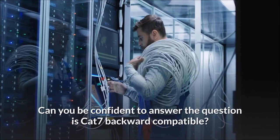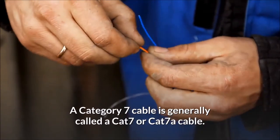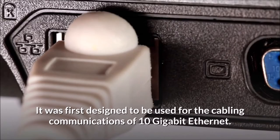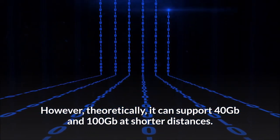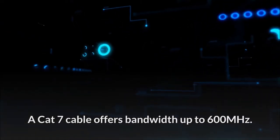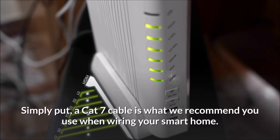Can you confidently answer: is Cat 7 backward compatible? A Category 7 cable, generally called Cat 7 or Cat 7a, was first designed for 10 gigabit Ethernet communications. Theoretically it can support 40 gigabits and 100 gigabits at shorter distances. A Cat 7 cable offers bandwidth up to 600 megahertz — six times the capacity of Cat 5e and two and a half times that of Cat 6.